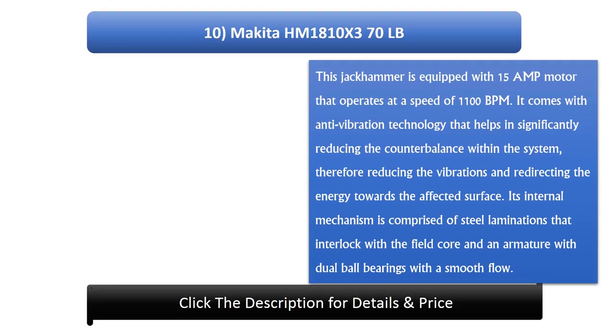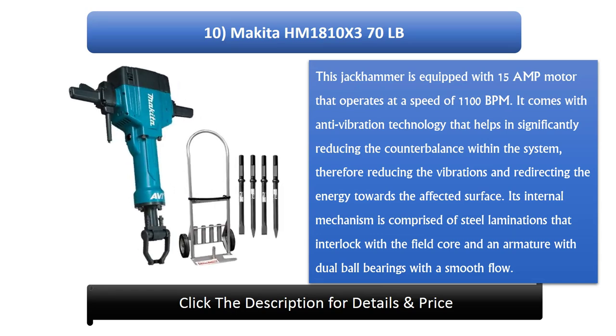Number 10: Make E2 HM 1810, at 370 pounds. This jackhammer is equipped with a 15 amp motor that operates at a speed of 1100 BPM. It comes with anti-vibration technology that significantly reduces counterbalance within the system, reducing vibrations and redirecting energy toward the affected surface. Its internal mechanism comprises steel laminations that interlock with the field core and an armature with dual ball bearings.